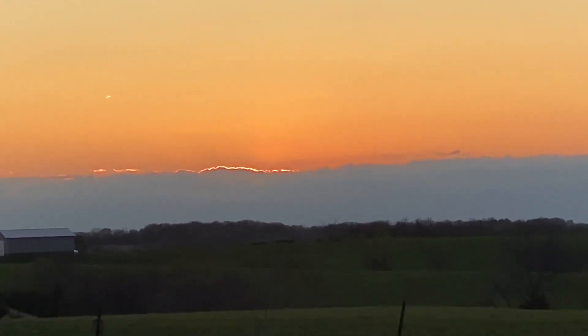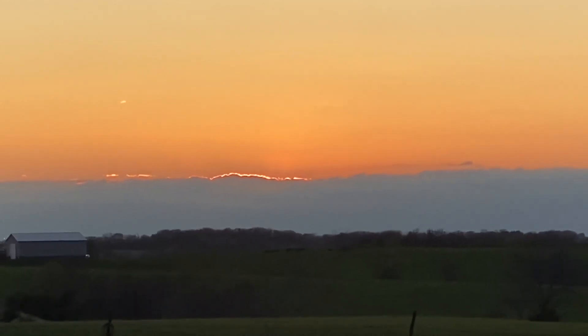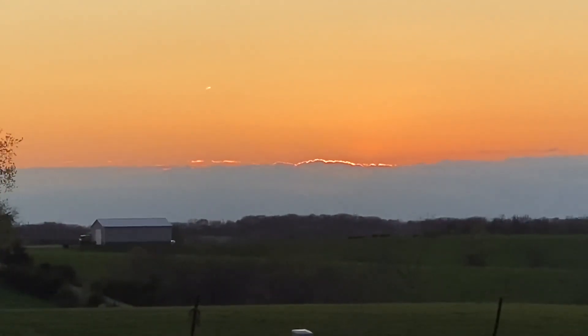And that right there is where the sun is beyond the cloud bank. I would say that we've had another day. Thank you, Lord, for letting it be a good one.